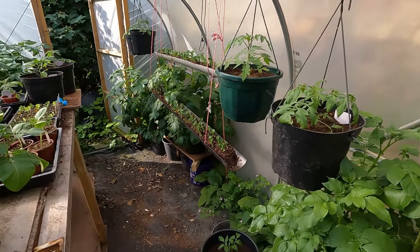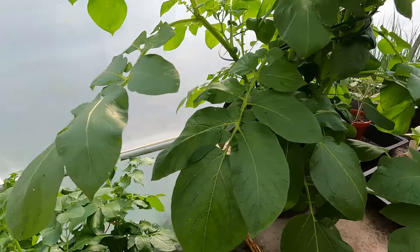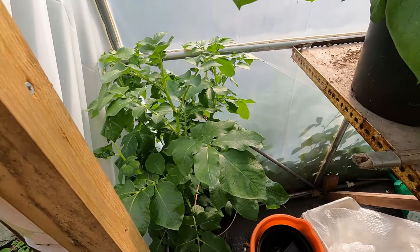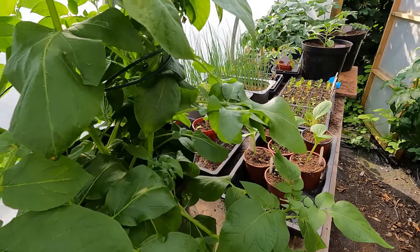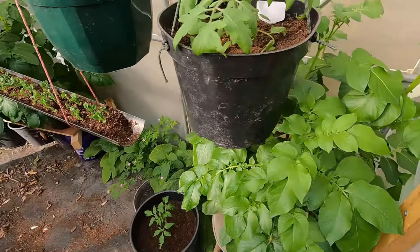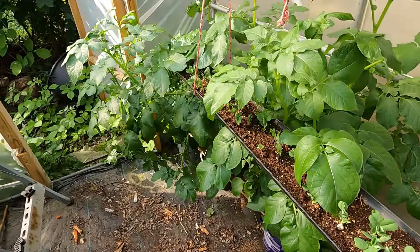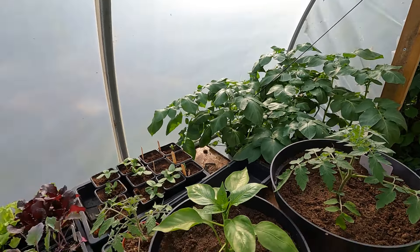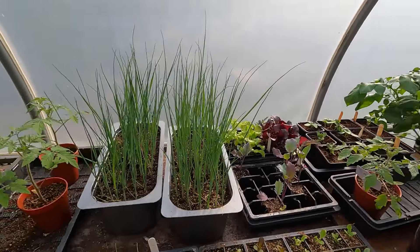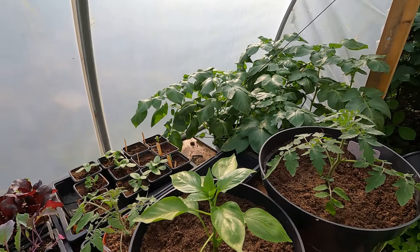Hi folks, middle of May now, just giving you a bit of an update on how things are growing. Set off in the polytunnel, potatoes are absolutely flying on now - might be a little bit bright for you. Potatoes are everywhere: down there on shelves and in the corner, doing really well. Taking quite a lot of watering in this hot weather but should have some potatoes within a month, definitely.